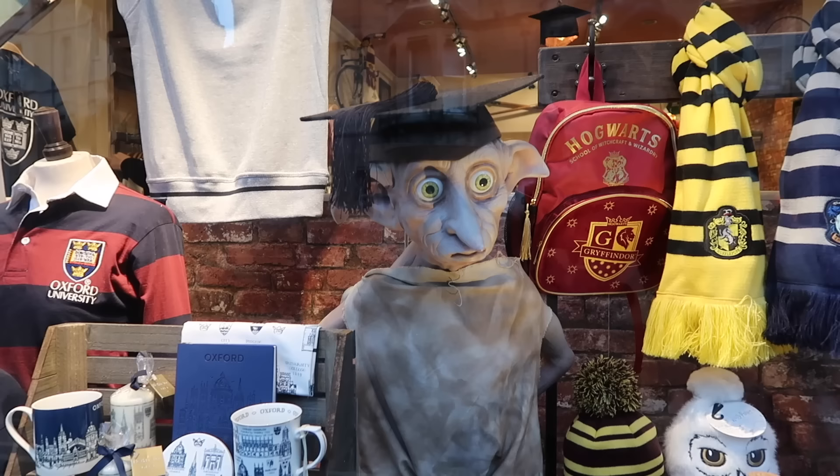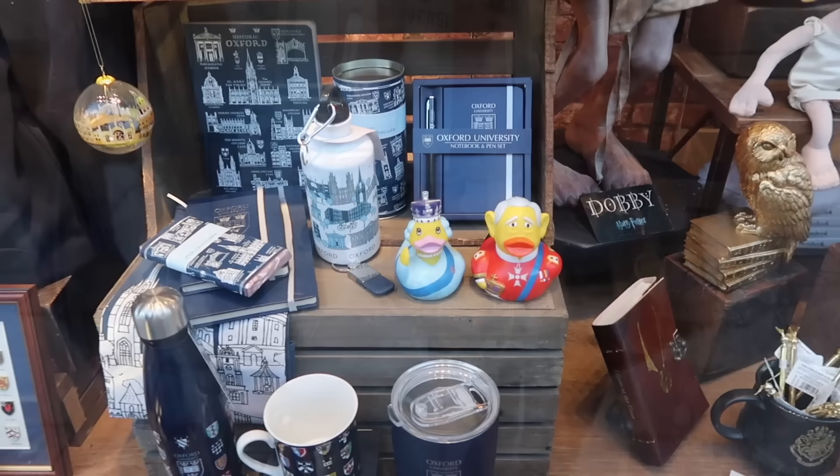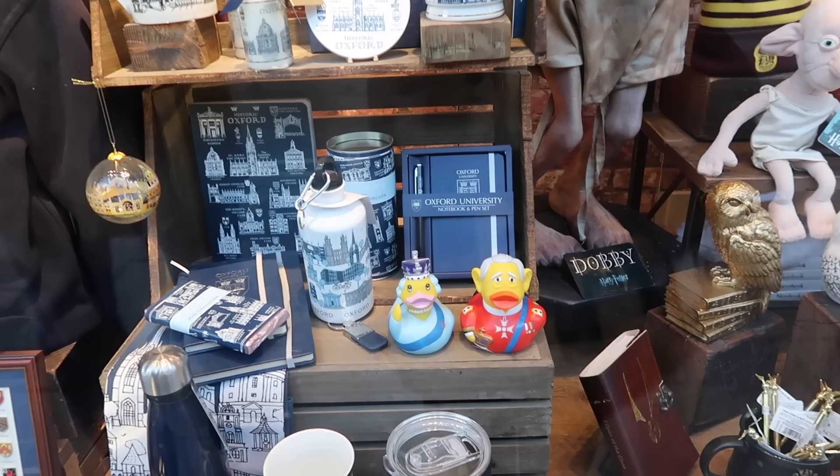Dobby the house elf! Lots of Harry Potter things here in the shops. I do like the sweatshirts and hoodies — that's ridiculous, isn't it? Very funny.